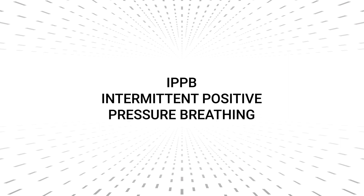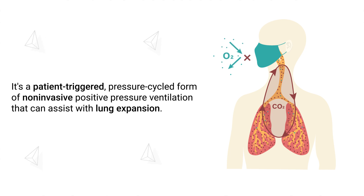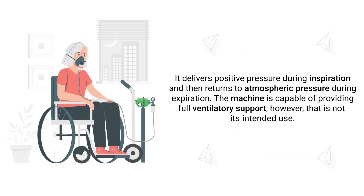IPPB stands for Intermittent Positive Pressure Breathing. It's a patient-triggered, pressure-cycled form of non-invasive positive pressure ventilation that can assist with lung expansion. It delivers positive pressure during inspiration and then returns to atmospheric pressure during expiration.